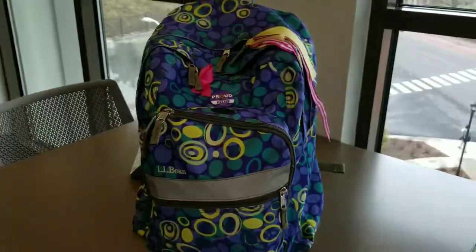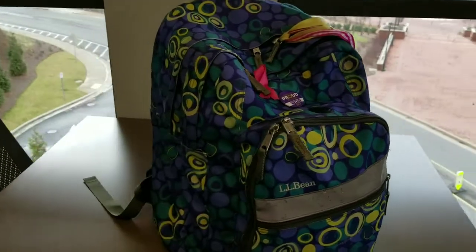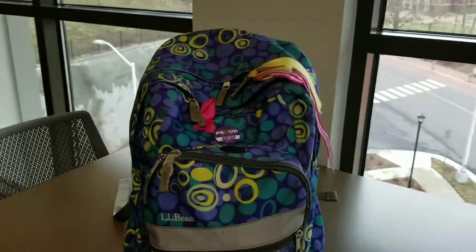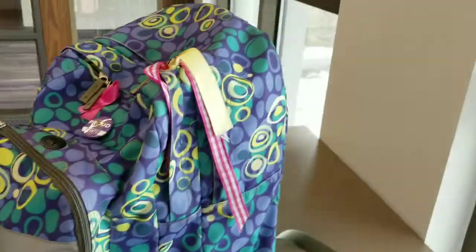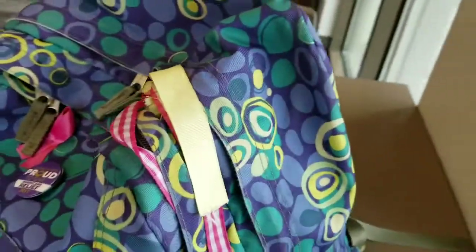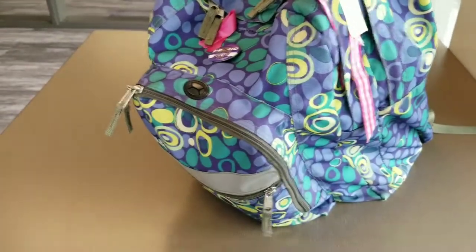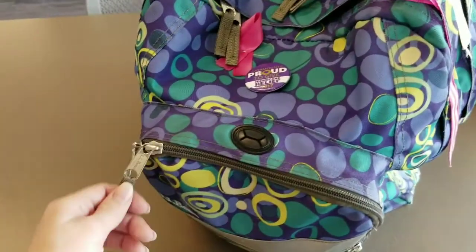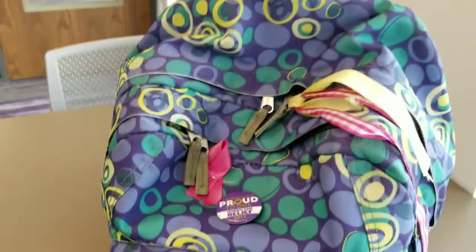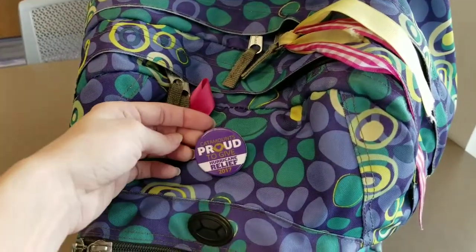And yeah, this is my book bag. I've had this one since middle school and it's lasted extremely well — it still looks pretty new except on the bottom there are a few holes. I highly recommend L.L. Bean if I haven't already said that; they last forever. I've collected a few pins and ribbons and stuff over the years, and there's this weird little black thing that I never use and don't even really know what it's for.